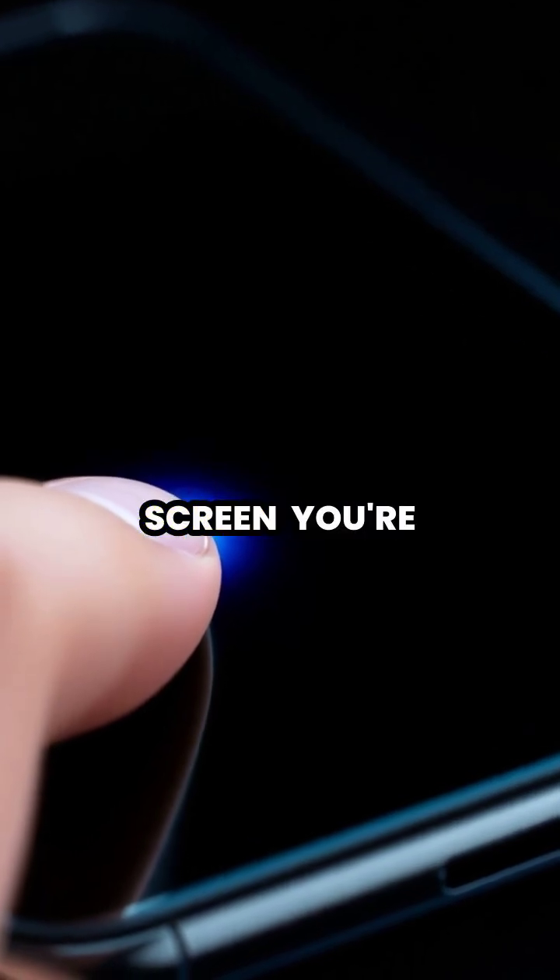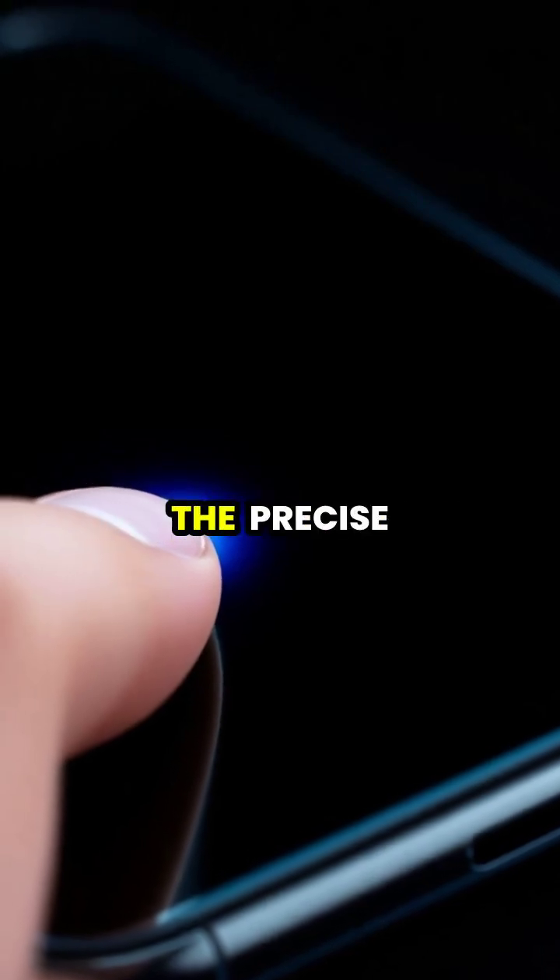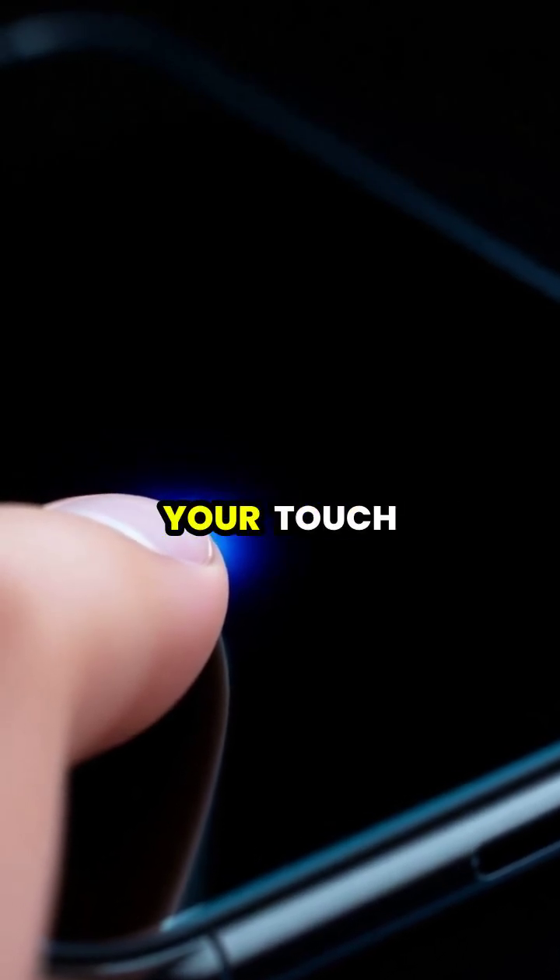Every time you tap your phone screen, you're actually interacting with a complex system of electrical conductors that can detect the precise location of your touch.